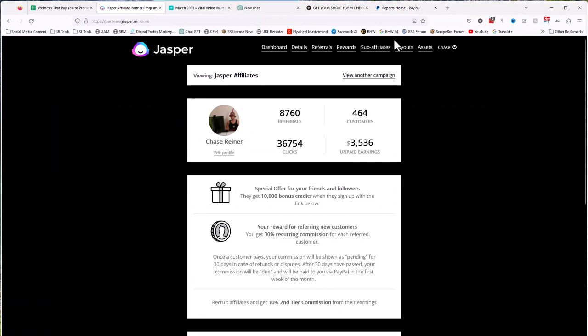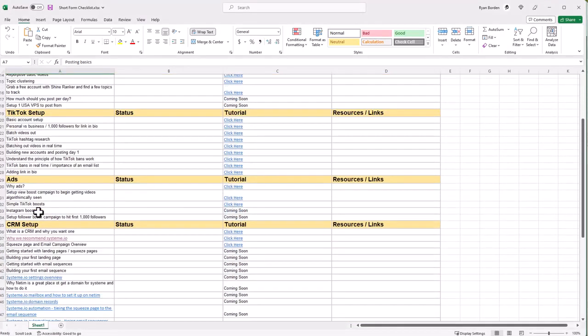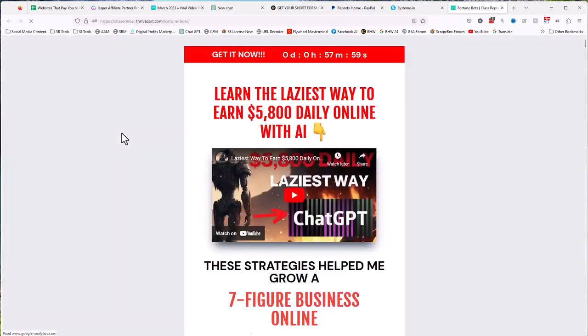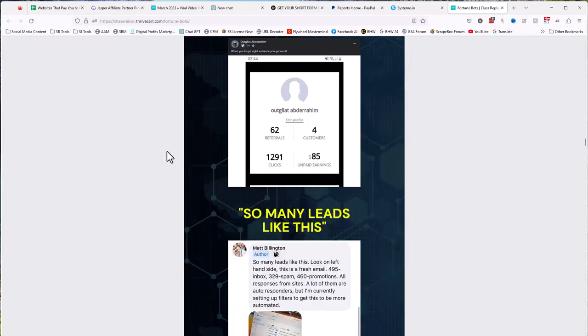For email capture, all it is is a squeeze page like this — nothing earth-shattering. You've done this before: you go somewhere, enter your email address, click a button, and it takes you somewhere. It could take them to a page offering something to buy, and that could be your affiliate link. They go there, buy, and you get paid. The real value is that most people don't buy straight away — it takes them more times.